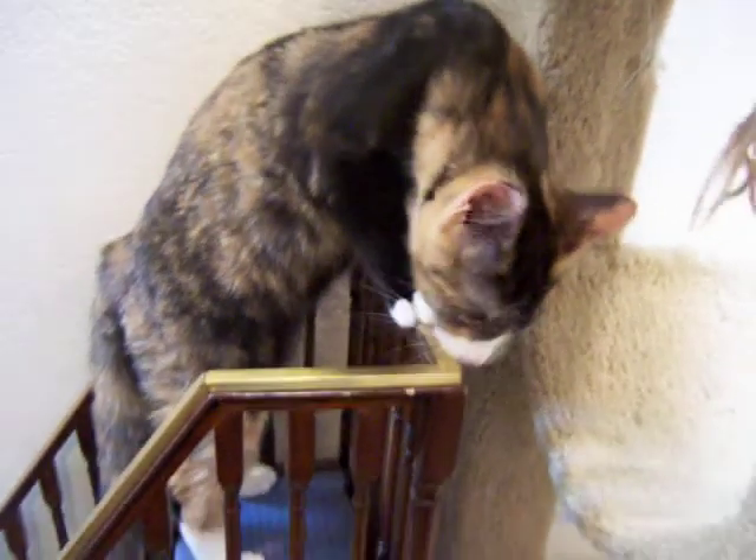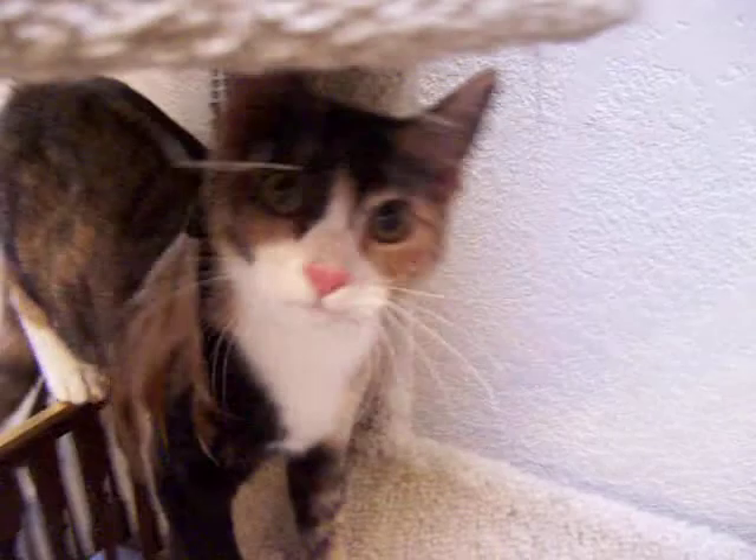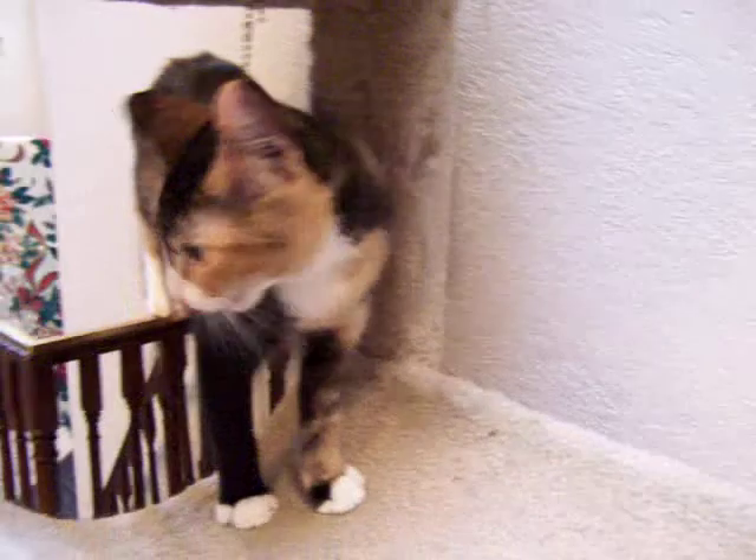Meet Franny, Ivan, and Vance. This is Franny — she's a calico. They all came from the same litter and we rescued them in September. She's a gorgeous little calico cat. Her two brothers are both tabbies and whites and you can tell them apart because Ivan has some white on his nose and Vance, chilling out, doesn't have any white.